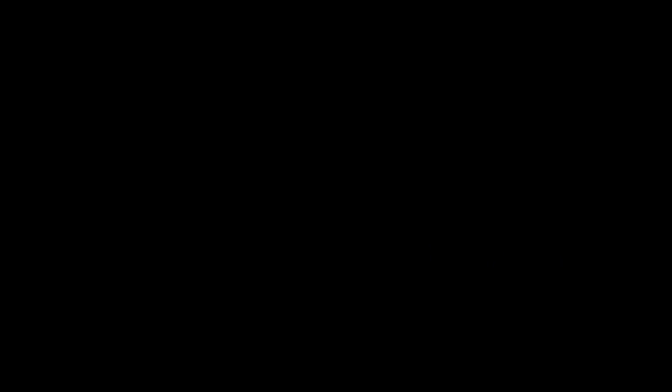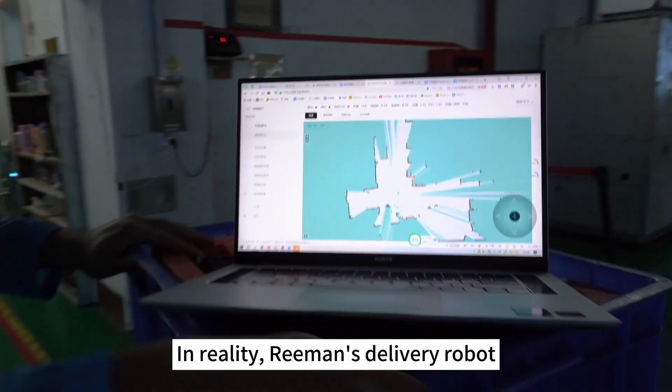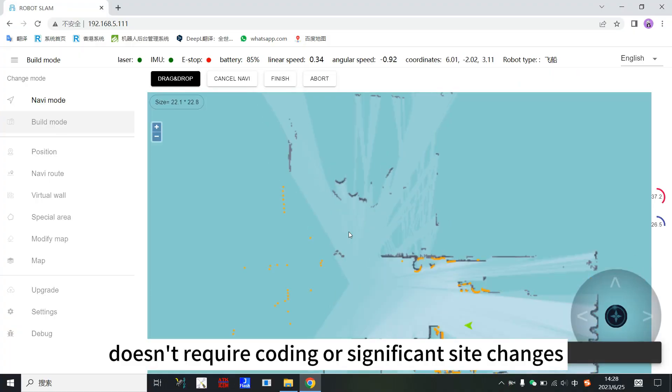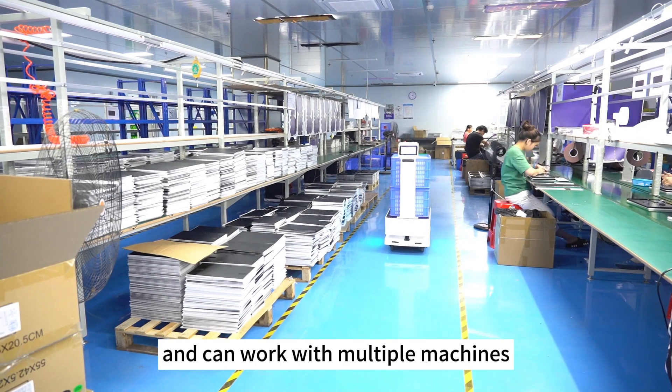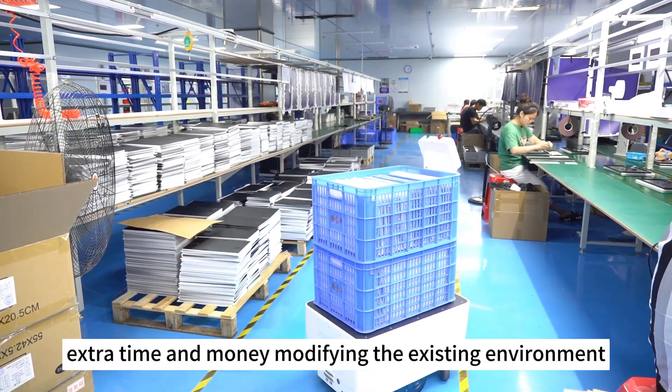Is the deployment simple? You might worry that deploying such a high-tech product would be complicated. In reality, Reiman's delivery robot doesn't require coding or significant site changes and can work with multiple machines. We don't need to spend extra time and money modifying the existing environment.